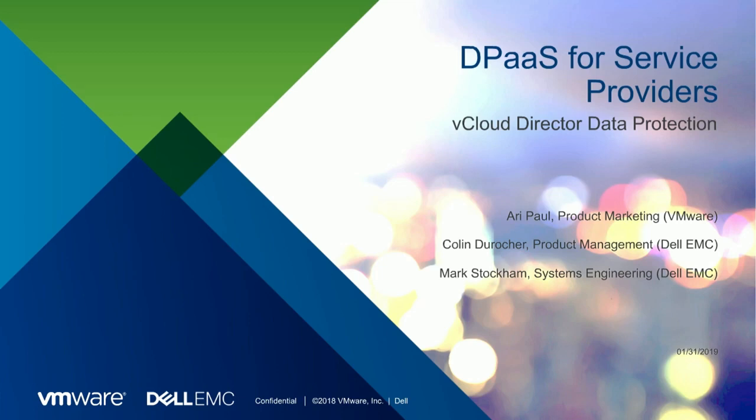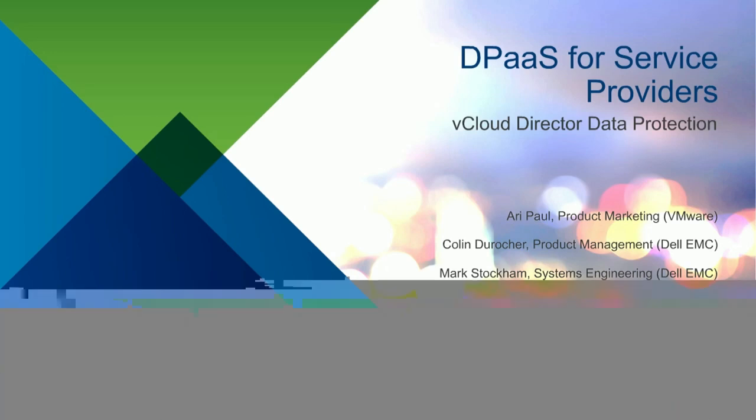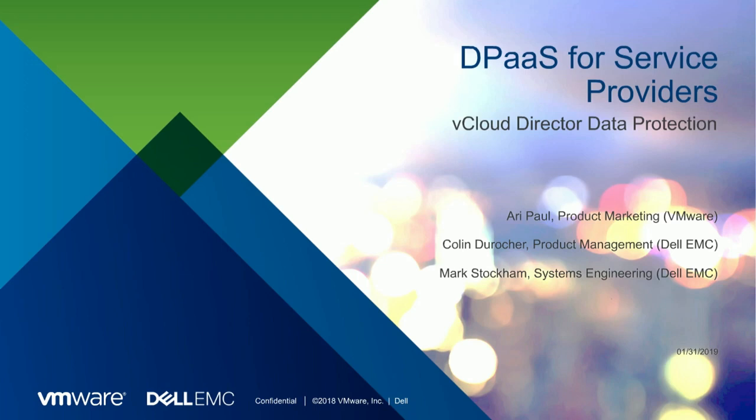Hi, good day to everybody. My name is Ari. I'm from the product marketing team of the cloud provider software business unit at VMware. I'm really excited to join you on this webinar. Today I will be supporting my esteemed colleagues from the Dell EMC family, Colin and Mark, and we hope to take you through our new data protection of the service offering for cloud providers.